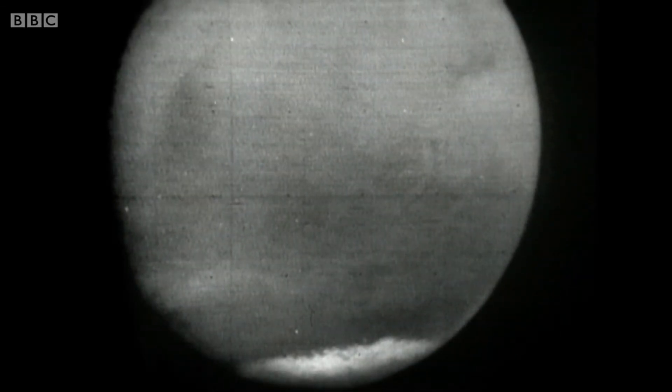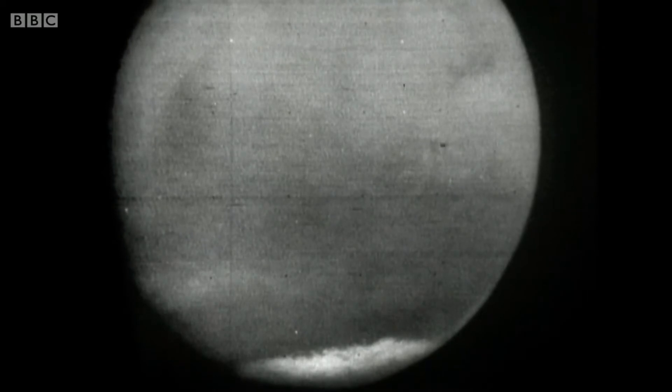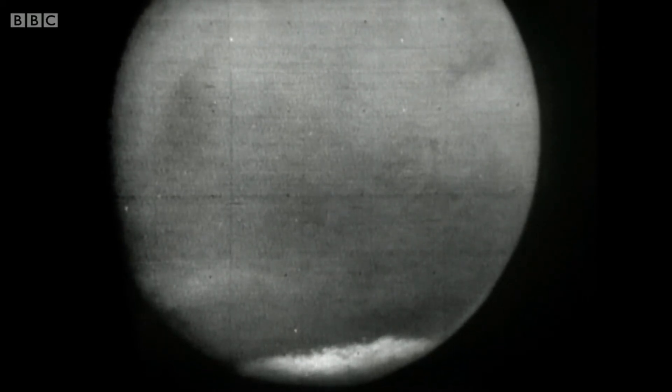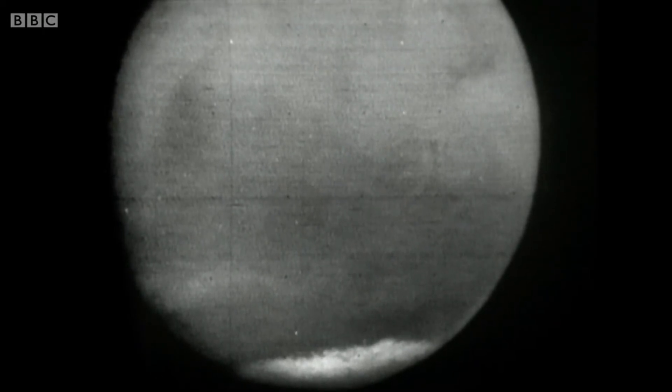Now into just over 200,000 miles, so that when this picture was taken, Mariner was closer to Mars than we are to the Moon. And again you can see the southern cap beautifully, and you can note that the edge of the cap is not hard and sharp — it appears to be rather jagged, and this was something of a surprise.